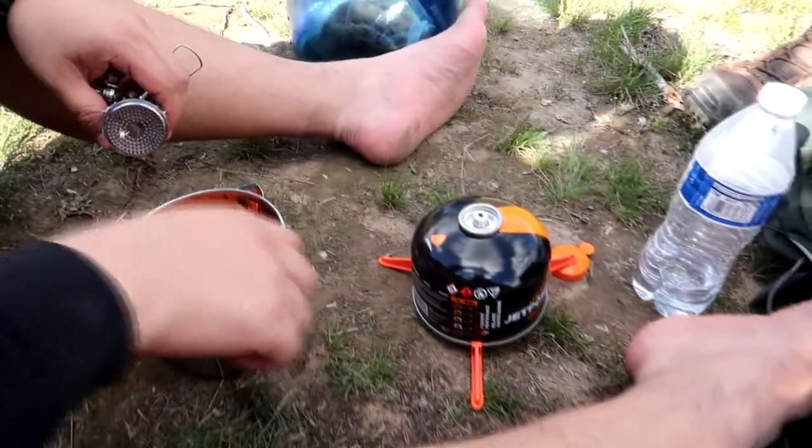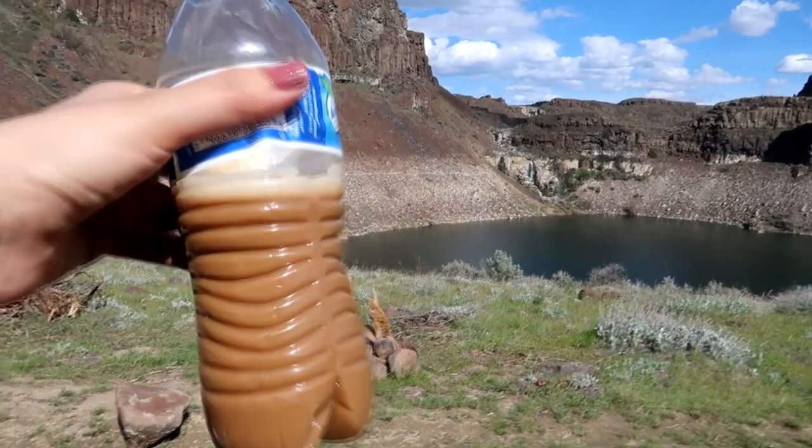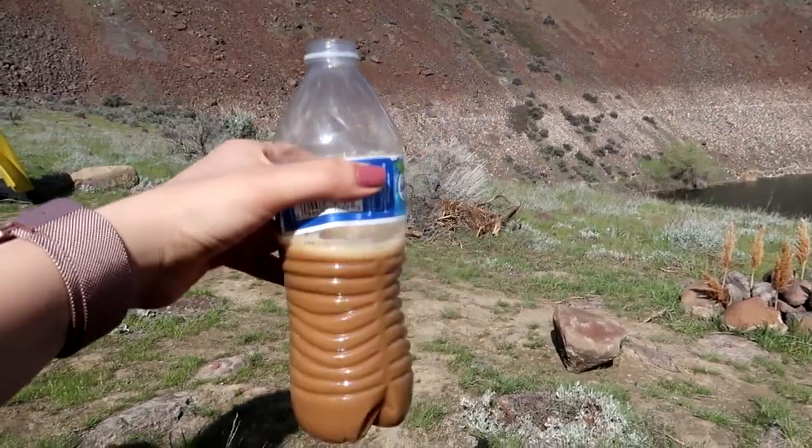We're about to make hot chocolate. We made ourselves some coffee and put it in this bottle because we don't want to wash our little can thing — we don't have clean water to clean it anyway. So yeah, this is so cool.